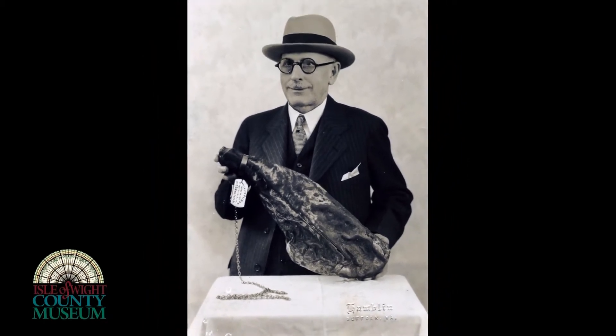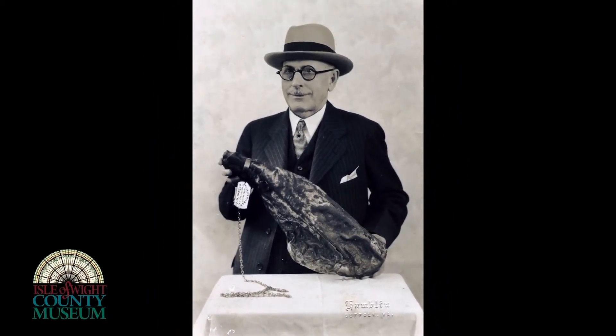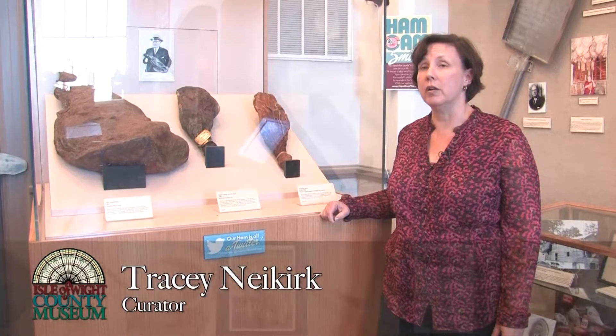Smithfield, in the production of ham, had been going pretty strong by 1902, and P.D. Gwaltney Jr. was producing hams and selling them out of his store here in the town of Smithfield.